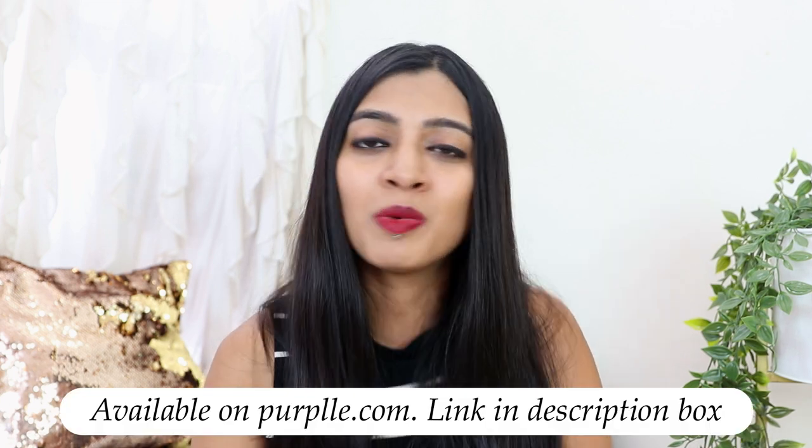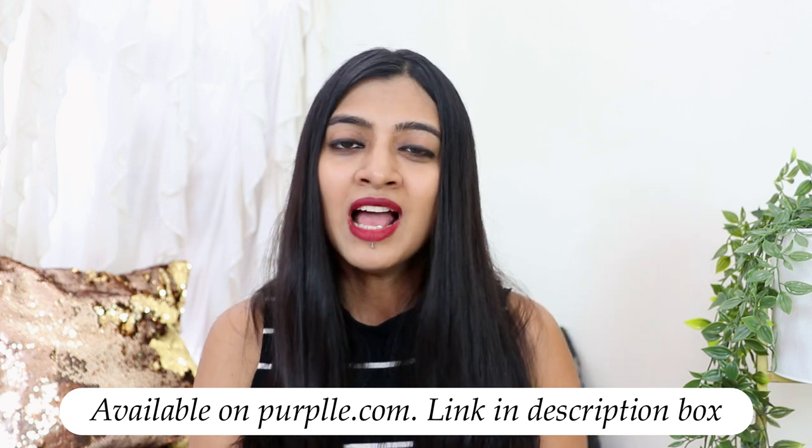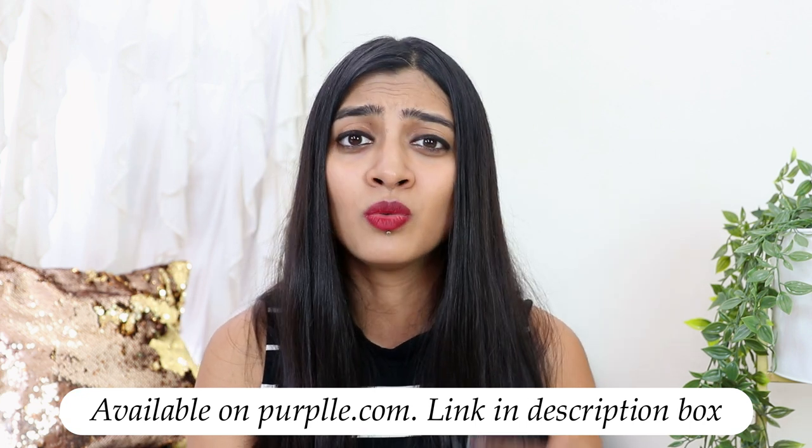All the links will be in the description box below. If you've tried any products from Purple, let me know in the comments — I'd love to hear your experience. I've also done more Purple makeup routine videos in the past, which I'll link in the description box. Overall, I find this brand quite handy, affordable, and the product quality is consistently good — from the lipstick to the cleansing balm. It's affordable, worth exploring, and does a great job.